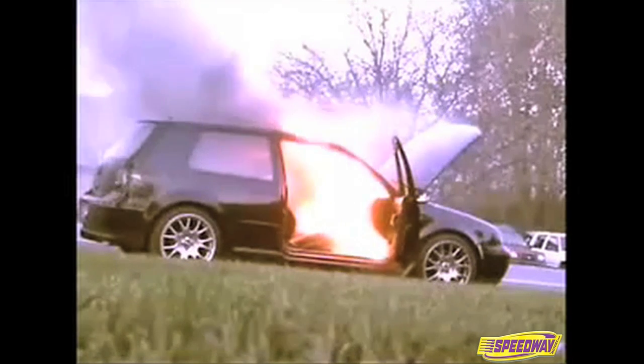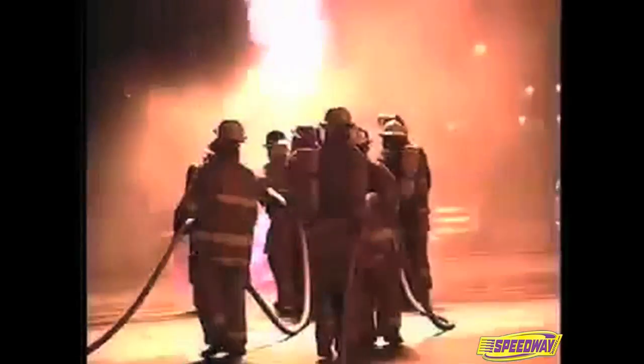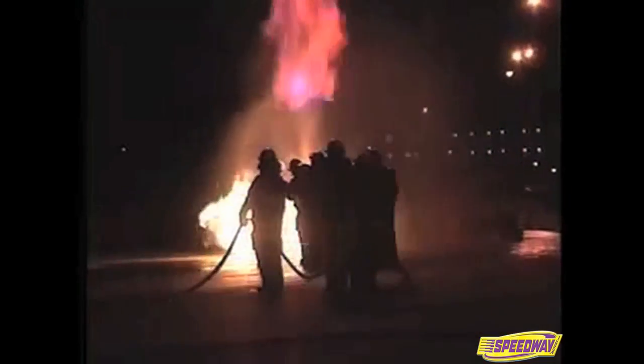800 times a day, something like this happens to someone like you. According to the National Fire Protection Association, there are 800 vehicle fires every day. Because most drivers are completely unprepared, these fires result in millions of dollars of damage and untold injuries and deaths each year.